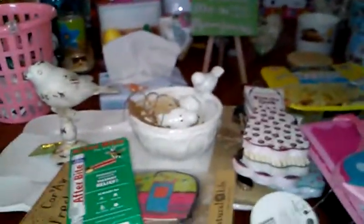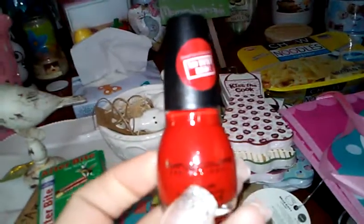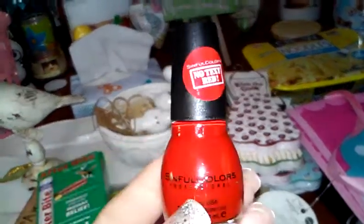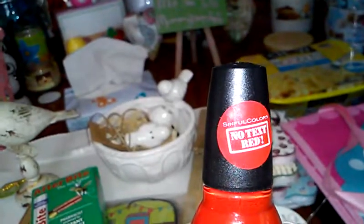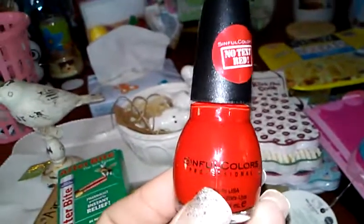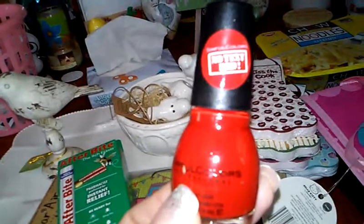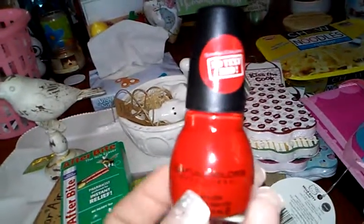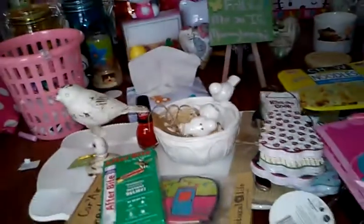This is from Sinful Colors and it's a bright red - I don't own any red. I got it because right there near the nail polishes they had it advertised: 'No Tax Red.' What they want you to do is paint your thumbnail red so you're representing no tax while you're driving. I thought that was kind of cool - it was only $1.89 so I got that.